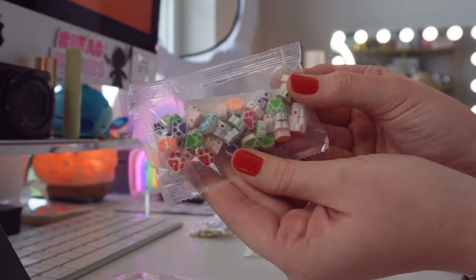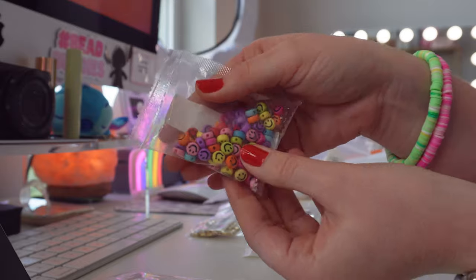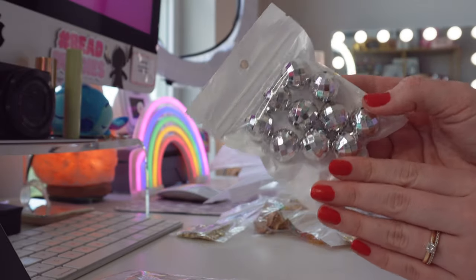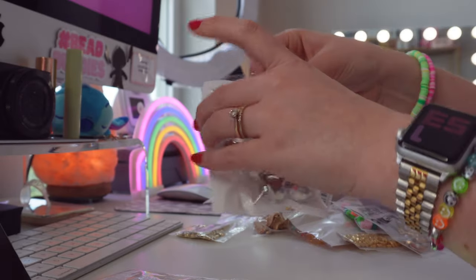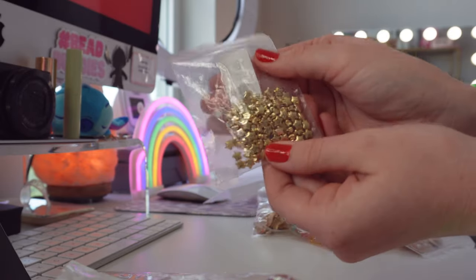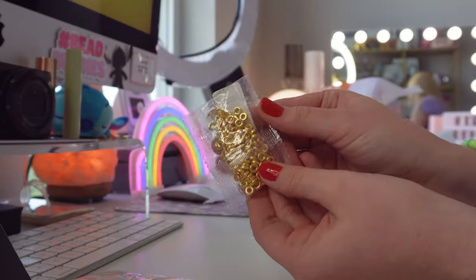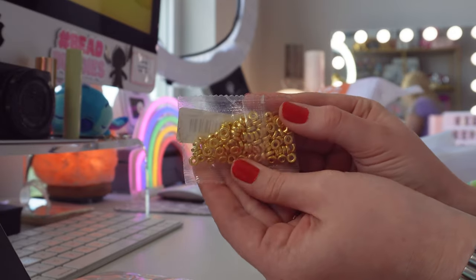These are my favorite little paw print beads — they're so stinking cute. Then I got some more pastel smiley face beads, which are more of a pastel pack. These disco ball beads are so trendy and fun — they're definitely big so I'll have to find a good use for them. Then I got my favorite little gold star spacer beads, and I also got these beautiful gold spacer beads that are great for glass bead making.